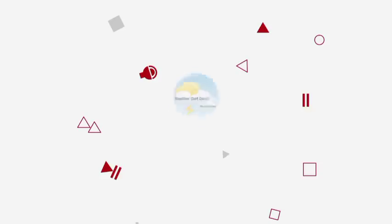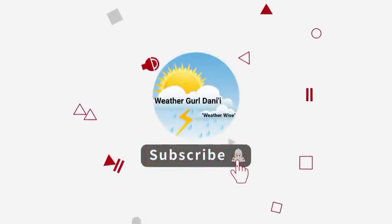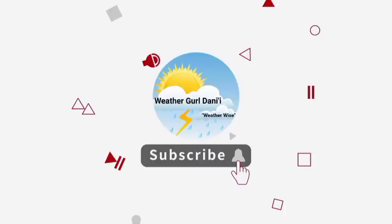Before I go into details, please do subscribe and tap the notification bell so that you never miss an important updated video on the tropics. And to show your support for the channel, please leave a like on this video.